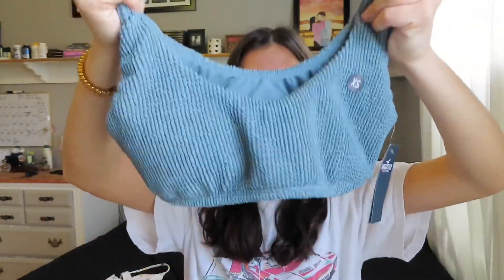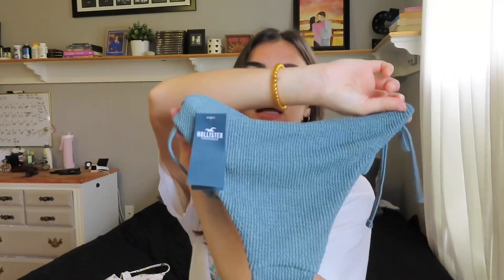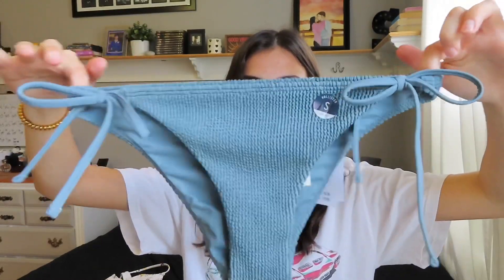The crinkle cut style is really in right now this season, so I'm glad I got this one. The bottoms are string bikini bottoms, the same type as the other pair — just a little bit cheeky but pretty good coverage, with string ties on the sides.